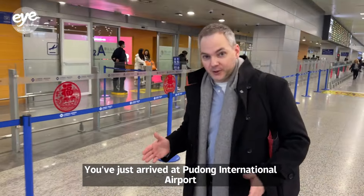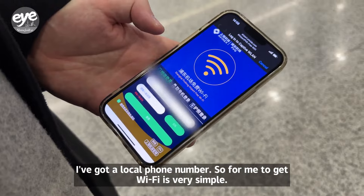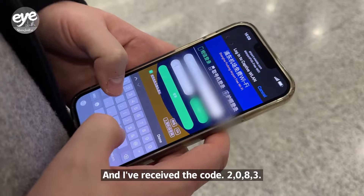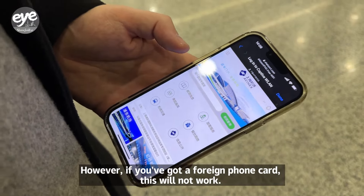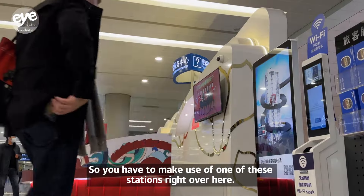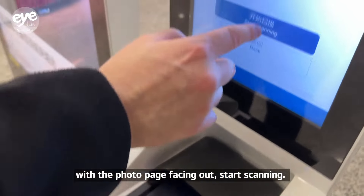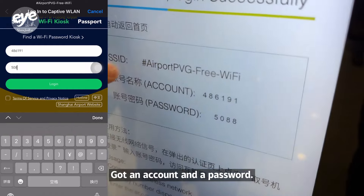So you've just arrived at Pudong International Airport and naturally your phone doesn't work — no cellular service and no Wi-Fi. I have a local phone number, so getting Wi-Fi is simple: type in my phone number, receive a verification code, and I'm connected to the airport Wi-Fi for free. However, if you have a foreign phone card, this won't work. You'll need to use one of the Wi-Fi kiosks. Place your passport on the deck with the photo page facing out, start scanning, and you'll get an account and password for the free airport Wi-Fi.